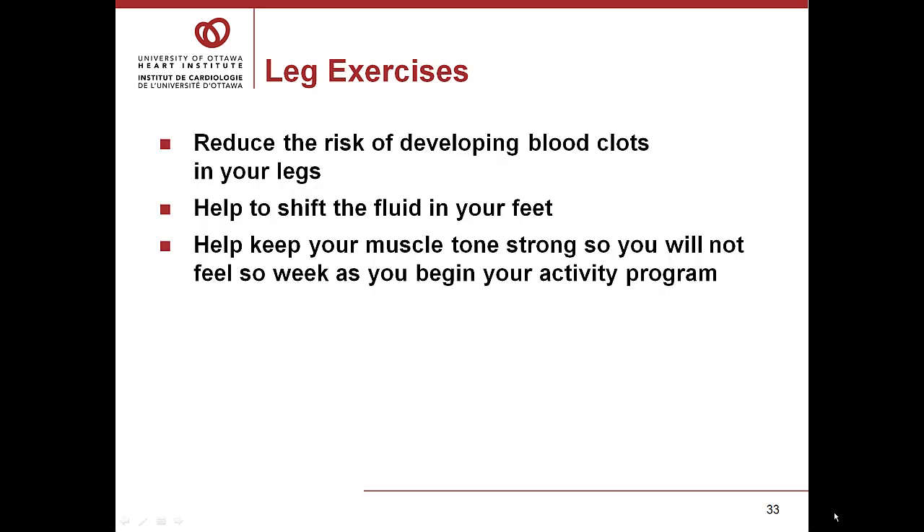Leg exercises are also an important part of reducing any risk from general anesthetic and surgery. Exercises reduce the risk of developing blood clots in your legs, help shift the fluid in your feet, and help keep your muscle tone strong so that you will not feel so weak as you begin your activity program. These exercises are as simple as pumping your legs up and down like you were driving a car — do this at least 10 times every hour. Circles with your ankles help keep your legs comfortable as you go through your recovery.